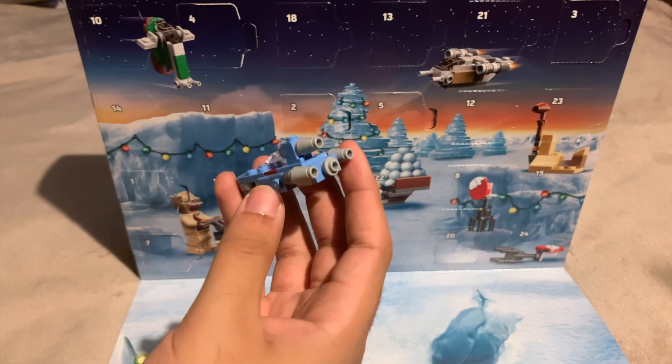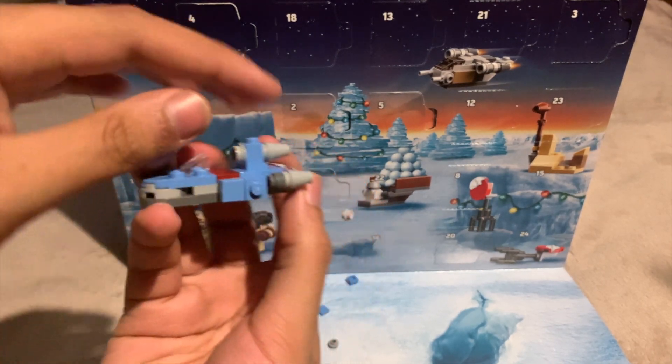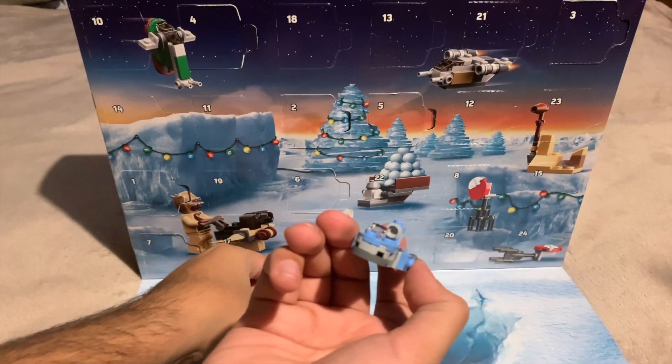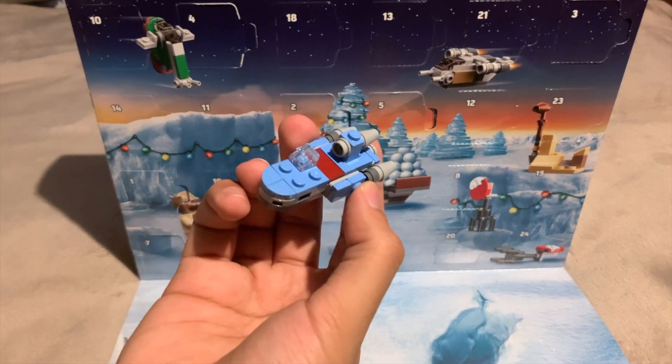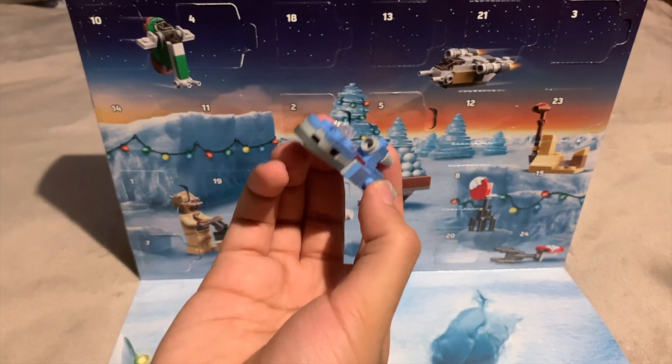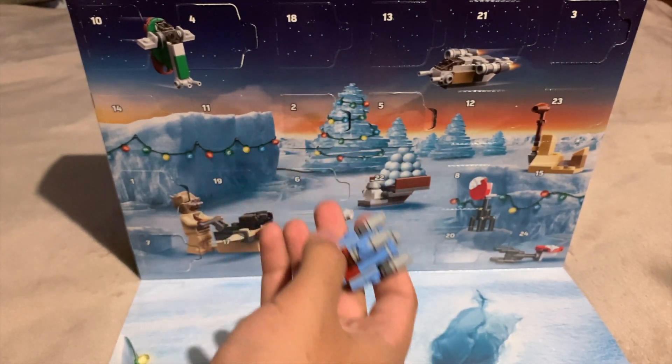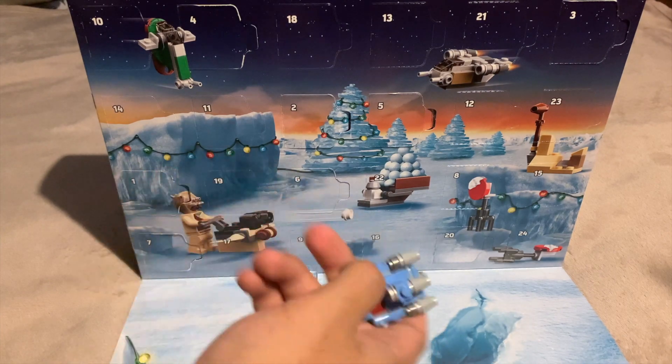It did take me a while, mostly because I got confused with this piece and the plain old regular stud here. Hence I was looking at it for so long and not adding anything to it. But yeah, that means it's quite a challenging build for the advent calendar even in relation to the other ones.